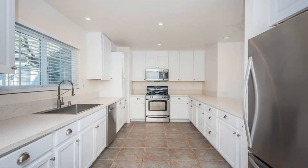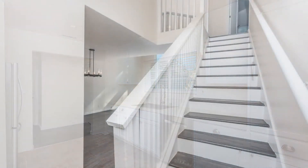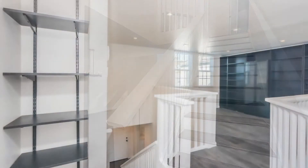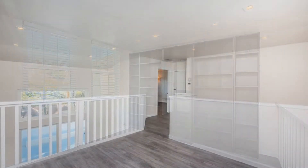Stainless steel appliances, custom white cabinetry, and gorgeous granite countertops. Other great features include vaulted ceilings, great natural light, beautiful hardwood floors, and a large sliding glass door opening to the private patio.